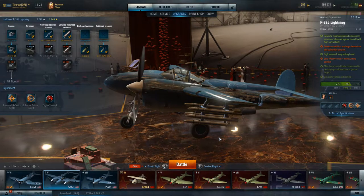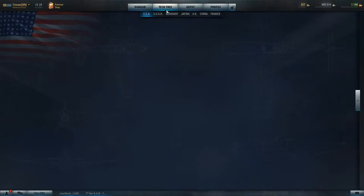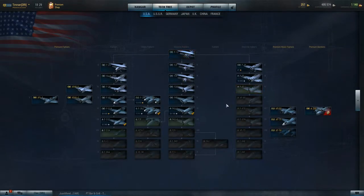Good evening. This is your friendly neighborhood narrator, and today we're going to be looking at the P-38J. This is a tier 6 fighter in the heavy fighter line on the U.S. line, and you upgrade to it from the P-38F. That's the only way you can get to it.